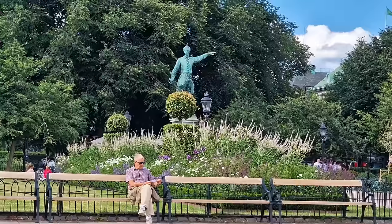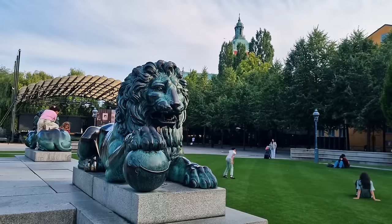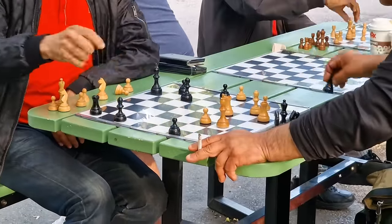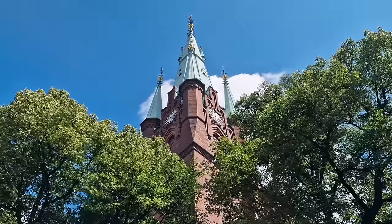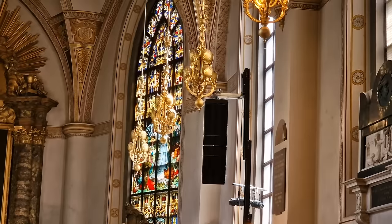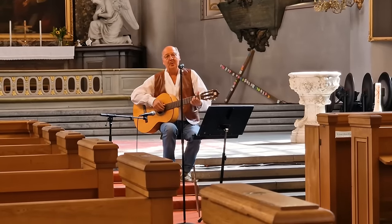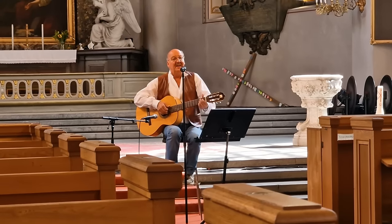Around the corner you'll find Kungsträdgården — a very lovely park space in and amongst all this concrete. It's a nice place to chill out, there's plenty of eateries around, and you can even challenge the locals to a game of chess here. It's the Swedish equivalent to Washington Square Park. You might also come across St. Clara's Church — it's lovely to visit, especially if someone is playing music. When I arrived, I was literally treated to the voice of God — what an excellent singer.